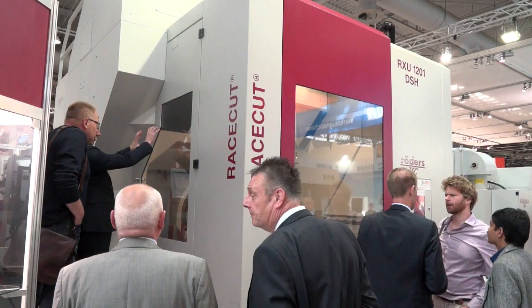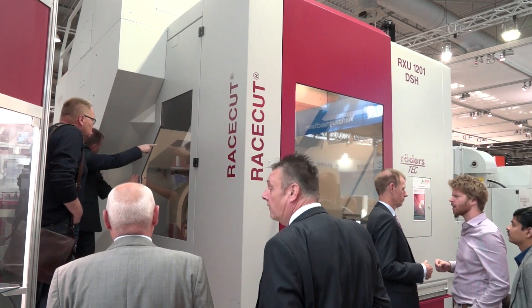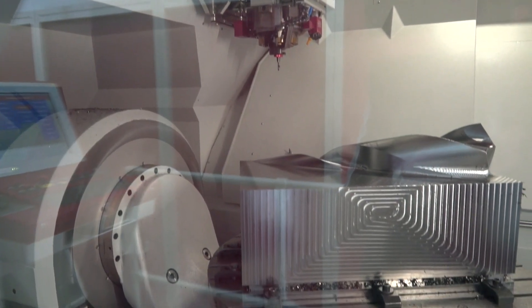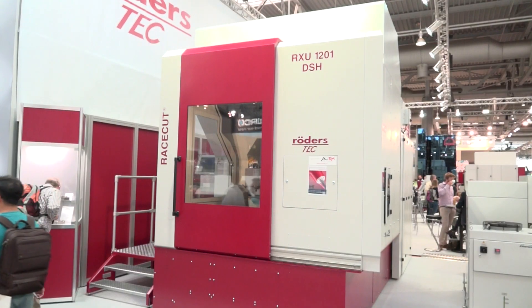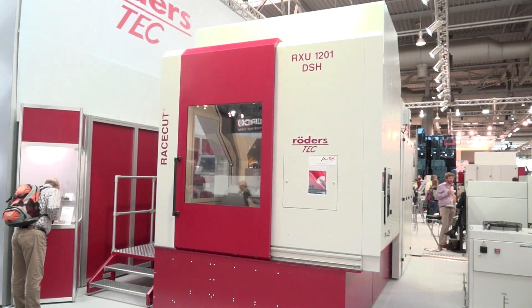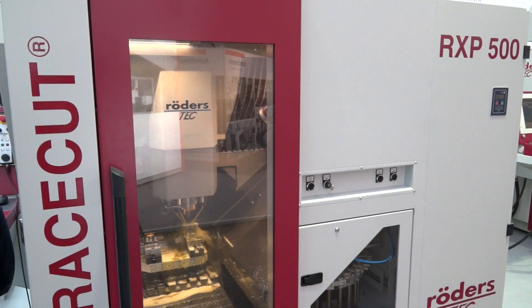The machines all seem quite nimble and small — is that because you couldn't have a big machine moving at that speed? Actually, there's an RXP 1200 DSH on the stand — that's a really big five axis machine that can take over a ton on the table. And on X, Y and Z it's just as fast; the rotary axes are not quite as fast, but to move a ton around at that speed is impressive.